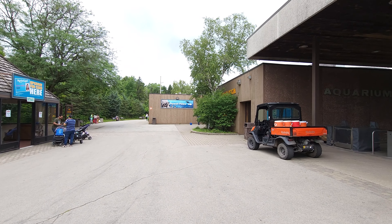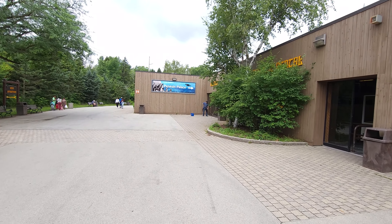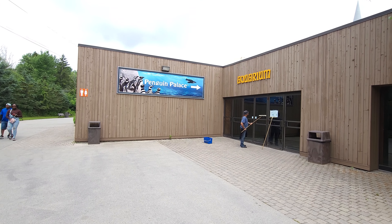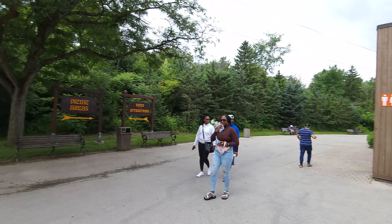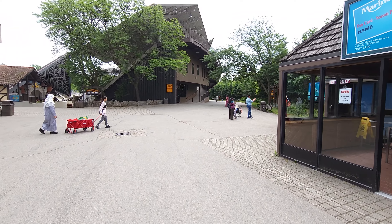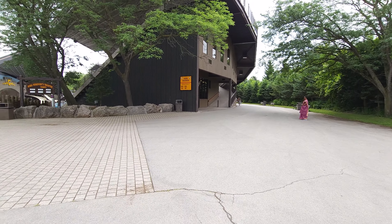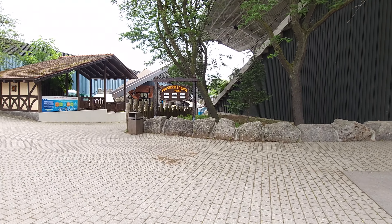Hey everybody, this is Paul, 125 roller coaster challenge. We are here at Marineland — this is our 18th park of the year. This wasn't on our list, but I was so close with Niagara Amusement Park that it just made sense to stop. This is kind of an aquarium with penguins and a whole nine yards, but we're here for the roller coasters and ride attractions. Right over here is King Waldorf's theater.